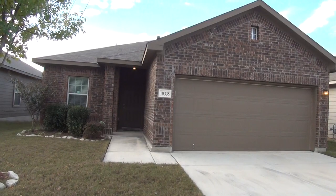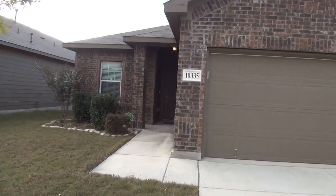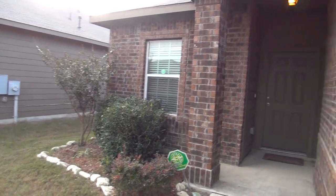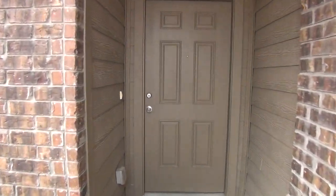We've got a nice brick exterior, two car garage with a garage door opener. The house itself is a three bedroom, two bath, single story home. Square footage is roughly 1604 square feet. This home is only four years old, built in 2013.